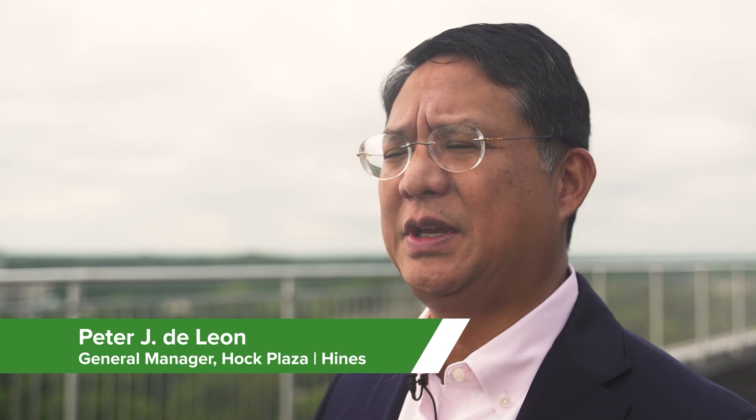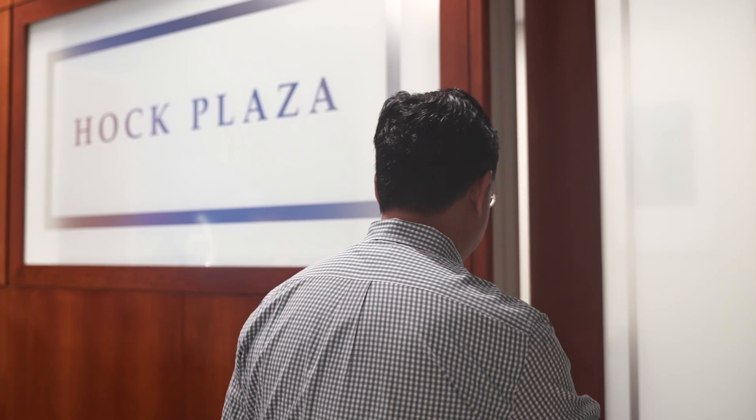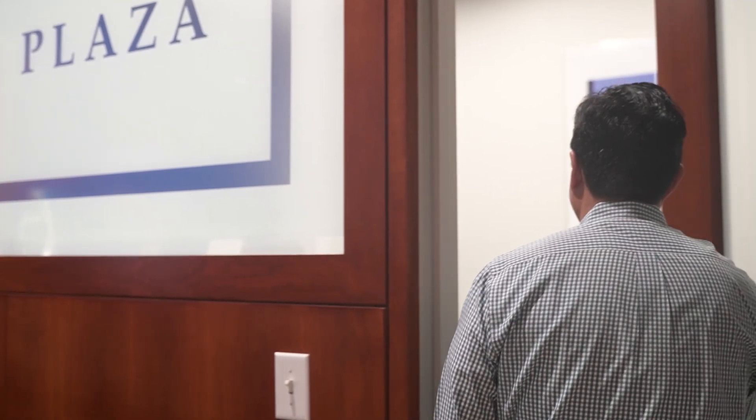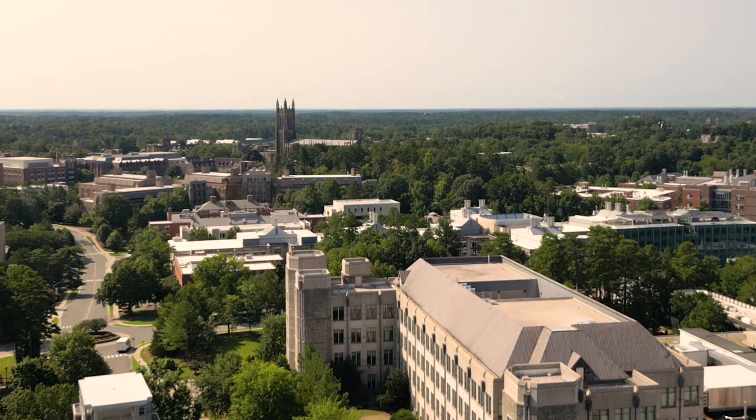My name is Peter DeLeon. I'm the general manager of Hawk Plaza, located in Durham, North Carolina. Hawk Plaza is primarily leased by Duke University and Duke University Health System.